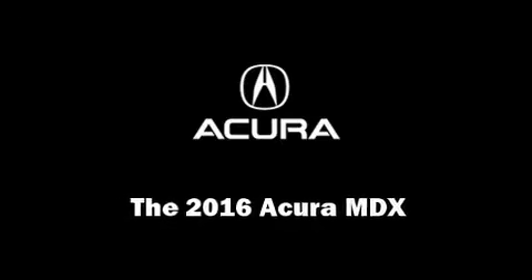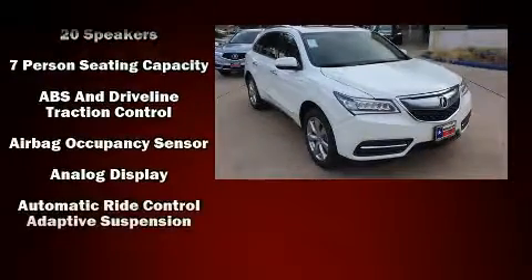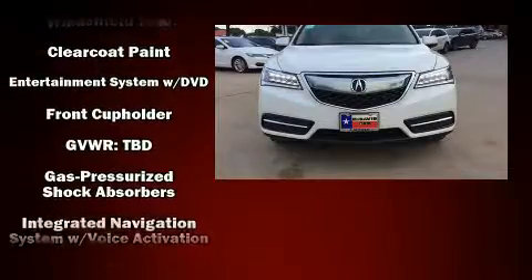Climb inside the 2016 Acura MDX. Smooth gear shifts are achieved thanks to the 3.5-liter six-cylinder engine, providing a spirited yet composed ride and drive.